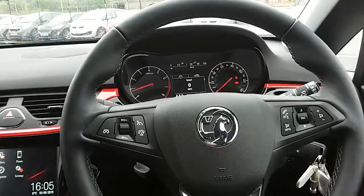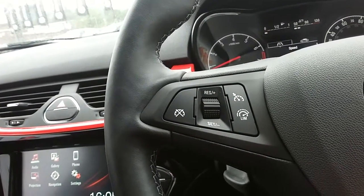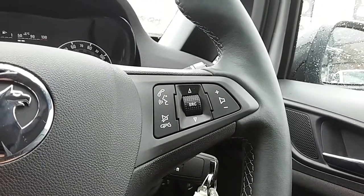Moving on to the steering wheel, on your left hand side you do have your cruise control and your speed limiter, which will help take a little bit of the stress off for those long journeys. You'll also have controls for the hands-free and the audio there as well.